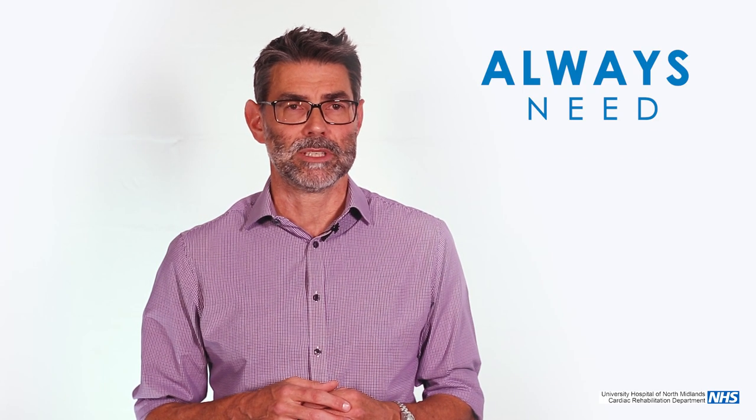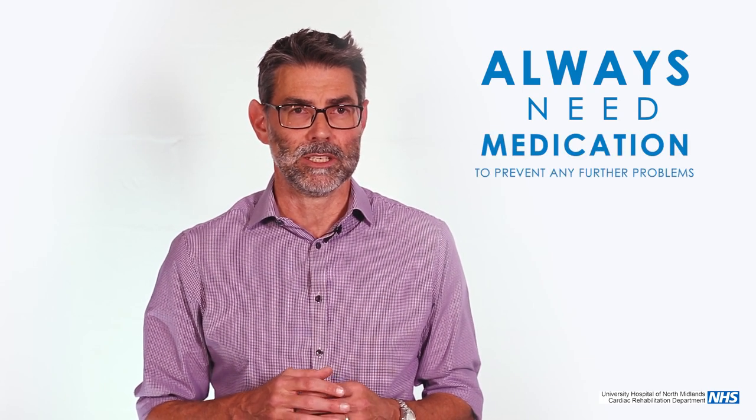Unfortunately, you'll always need medication after we've been near you with either a heart attack, balloon stents, or bypasses, because that's part of the preventative strategy to try and stop you coming back to us in the future.